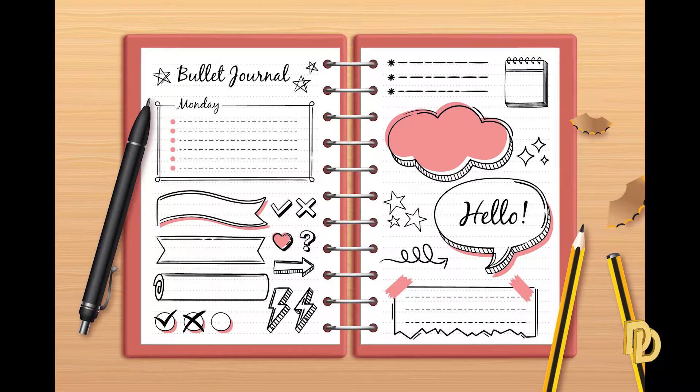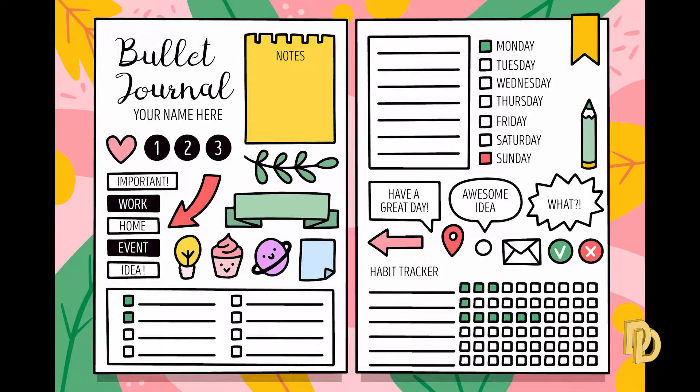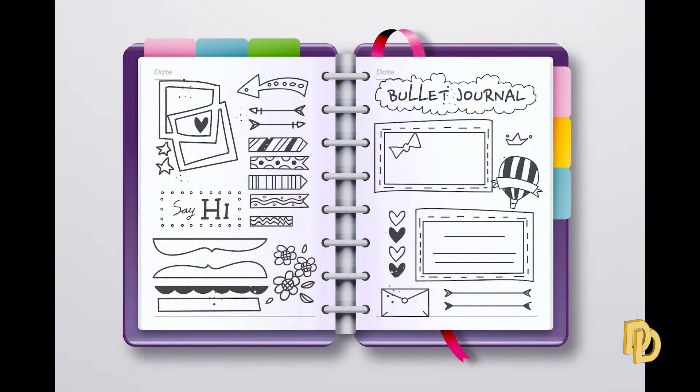Hello friends, today we will bring you a little different video. All of us who are lecturers know that we not only work from books — we need to carry out a register of our lectures, our pendants, our wishes. And here is where there is a more sophisticated way than the typical list, what is known as bullet journal. I don't know which pronunciation is correct.